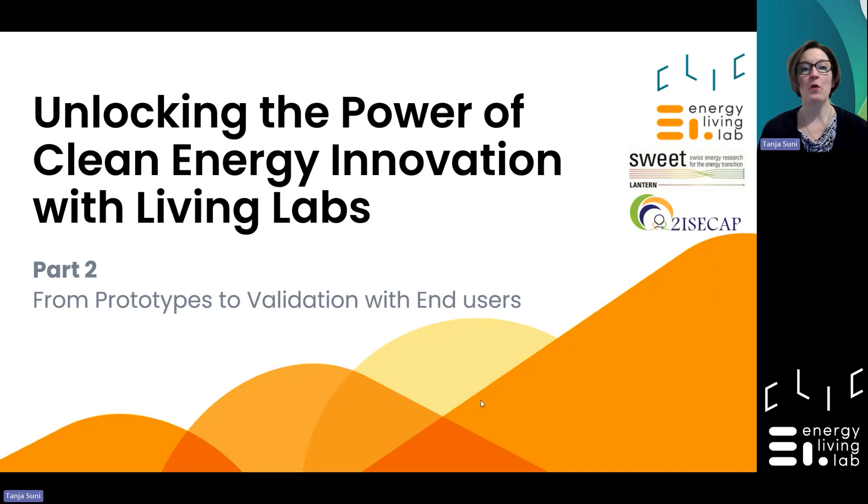Good afternoon everyone and a warm welcome to the second event of our webinar series: Unlocking the power of clean energy innovation with LivingLabs. My name is Tanja Suni. I lead the impact and exploitation activities in the Clean Energy Transition Partnership. In this partnership we aim to support our projects and the knowledge community to gain all the necessary skills and networks to seamlessly integrate their innovation into society.